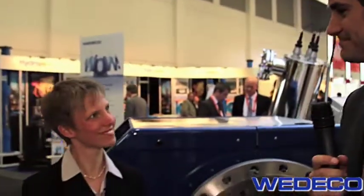Hi, I'm Tom Freiburg from Water and Wastewater International magazine coming to you from the show floor of Wasser Berlin here in Germany. I'm joined here by Kirsten Meyer who is from ITT Water and Wastewater. Welcome, Kirsten. Welcome, Tom.